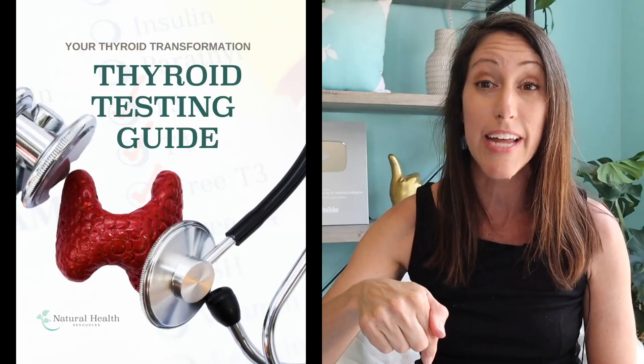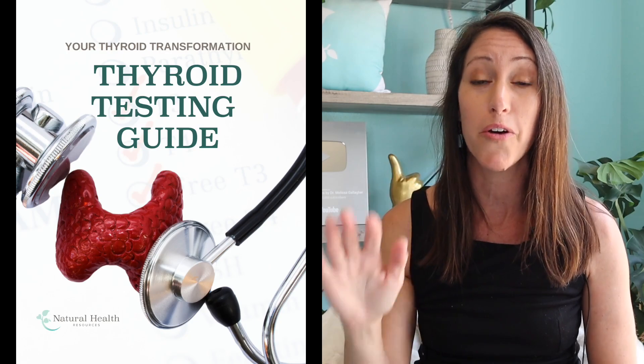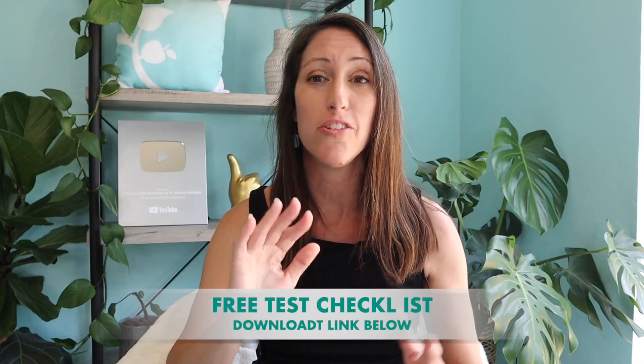If you're not sure what to ask for, I have a free download — my thyroid hormone lab panel checklist. Download it for free so you don't have to worry about taking notes or forgetting. You just print it out, hand it to your doctor, and say this is what I want. Most of the time they'll say no problem.